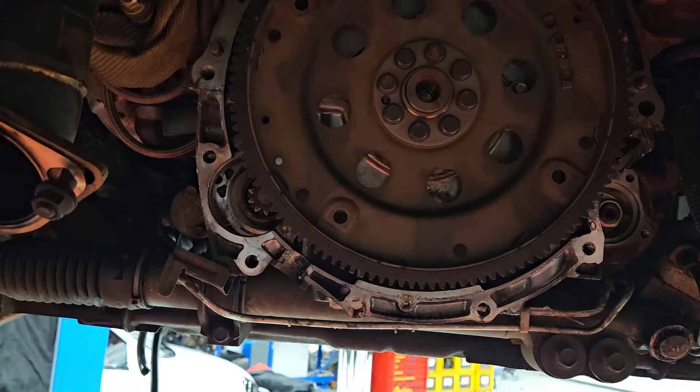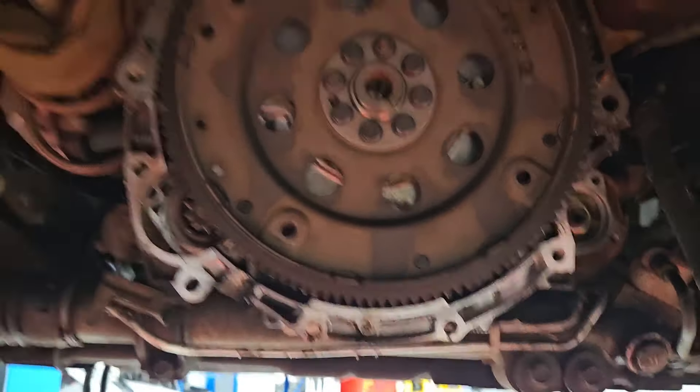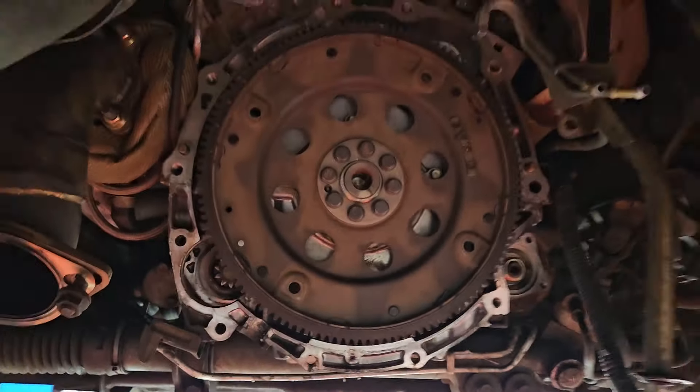We'll put a breaker bar on the other end to stop the engine turning while we get those flex plate bolts out. Thank you for watching — I hope you've enjoyed day one of the all-wheel drive M35 manual conversion. Probably editing this Tuesday night and getting it uploaded Tuesday — we'll be about a week behind. Thanks for watching, I'm hoping you're enjoying the project so far. A lot more to come — wish us luck!